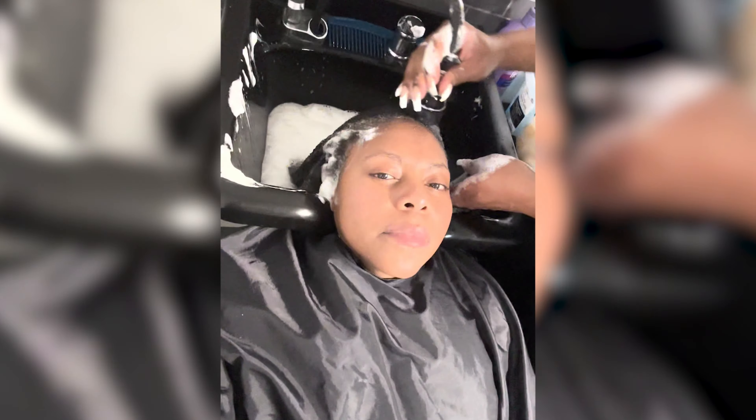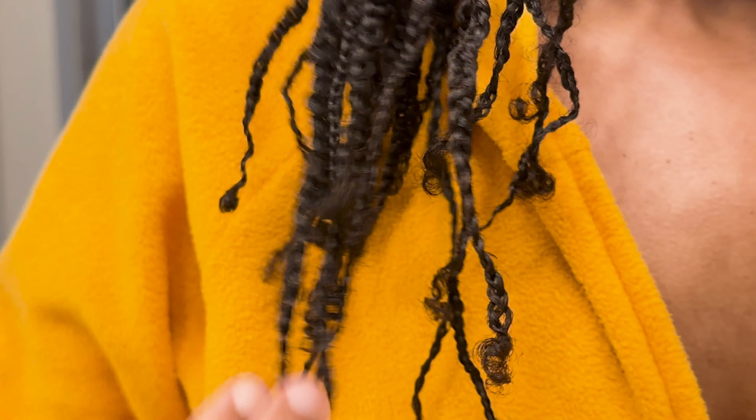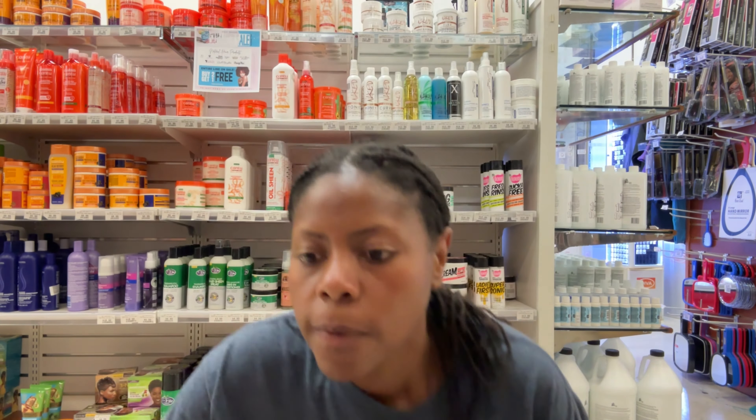It's recommended to do a protein treatment every four to six weeks, and I'm way overdue. My last treatment was October 23rd for my last silk press, and with these braids I've been rocking since January, I'm sure I have some gaps in my cuticle. I was going to do the Aphogee two-step, but the formula and texture looked different, so I was on a hunt for a different protein treatment.